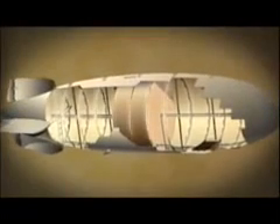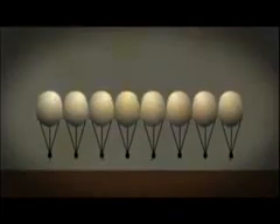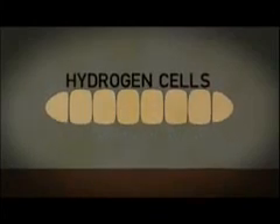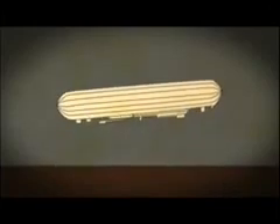The hull consists of a lightweight shell over a metal frame. Inside that structure are a number of gas cells, which you can think of as individual balloons. The cells are filled with hydrogen. The gas is lighter than air, which creates lift, but is also highly flammable.